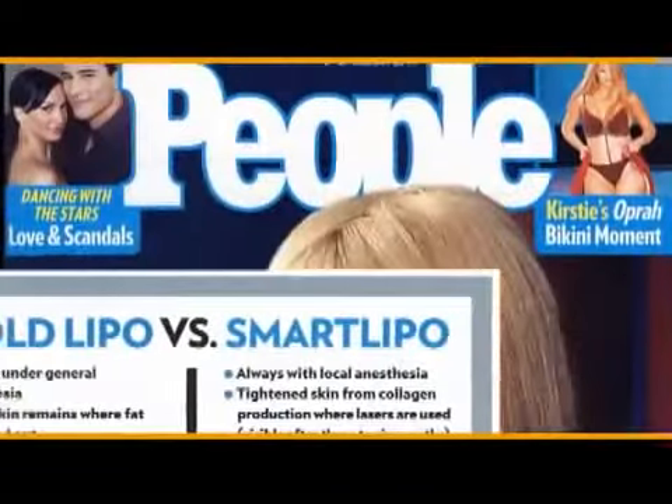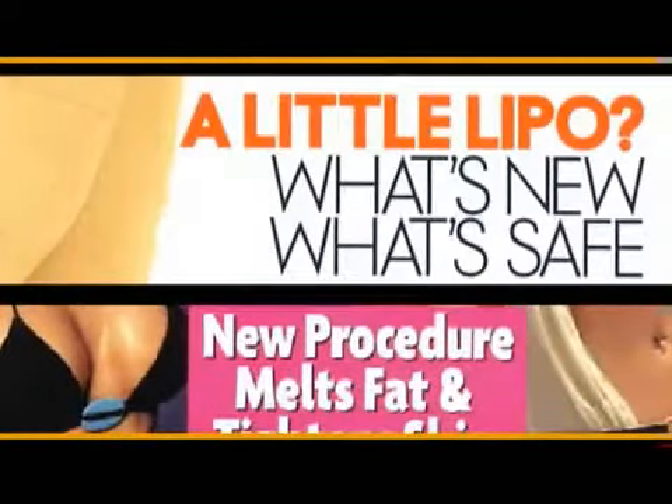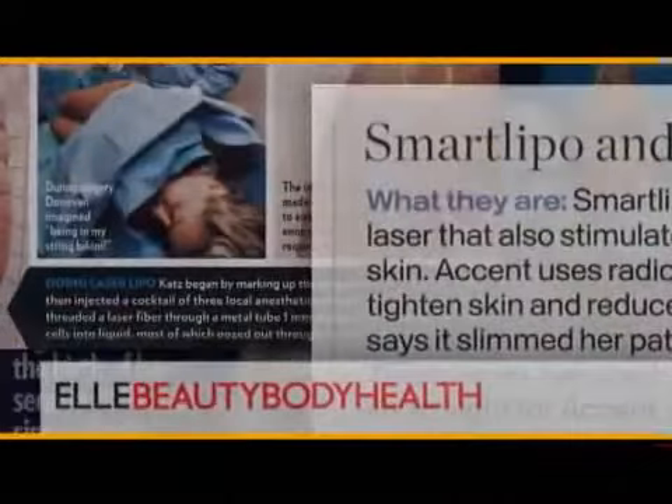SmartLipo offers a minimally invasive procedure for the removal of fat. A doctor inserts a small tube with a laser under the skin to melt away the fat. This is a major breakthrough — this is going to be the gold standard, and a lot of A-list stars are coming in for this procedure.